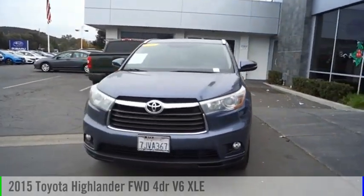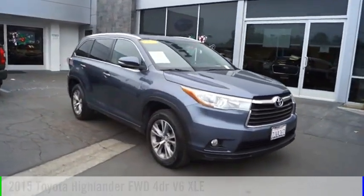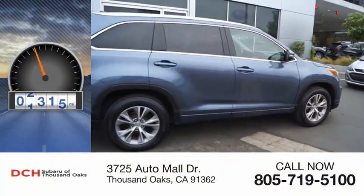Looking for the right vehicle? Check out the 2015 Highlander. This vehicle is powered by a front-wheel drive, six-cylinder, 3.5-liter engine. This vehicle has less than 60,000 miles.